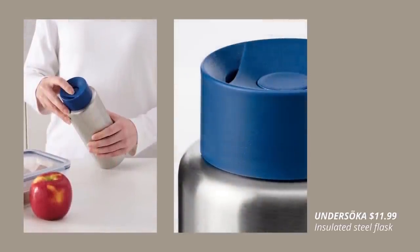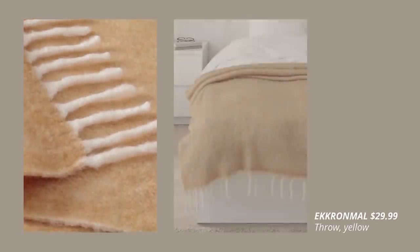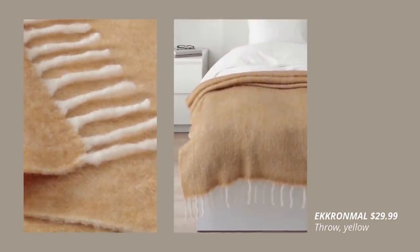And finally, a leak-proof travel mug at IKEA. Another cozy TRÖLL blanket this year in this beautiful yellow color.